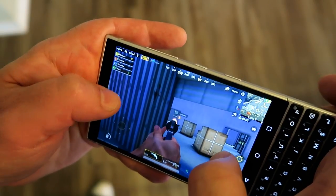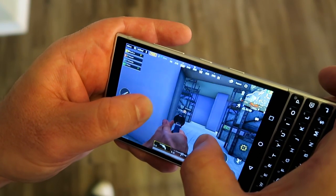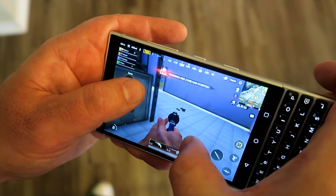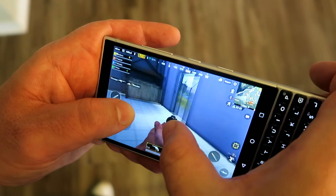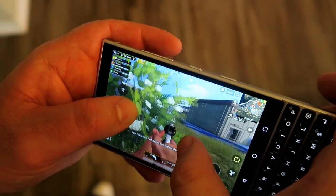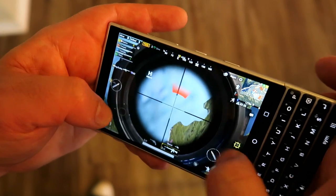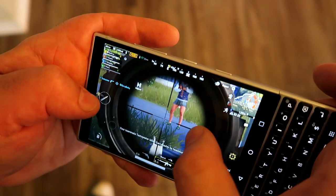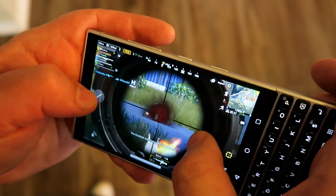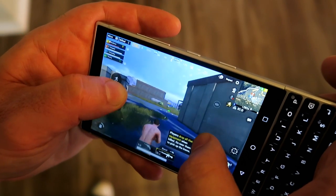I wonder what Fortnite will look like once it becomes available for Android officially — whether that will translate really well on this device or whether we'll have the same reaction. Remember, in Fortnite you've got so many more buttons, your builds, a whole bunch of things to deal with. I wonder how that will work on a device like this. Once you slow the game down a little bit you do tend to get more control over it. And as you can see, the BlackBerry Key 2 can handle this with no problem.